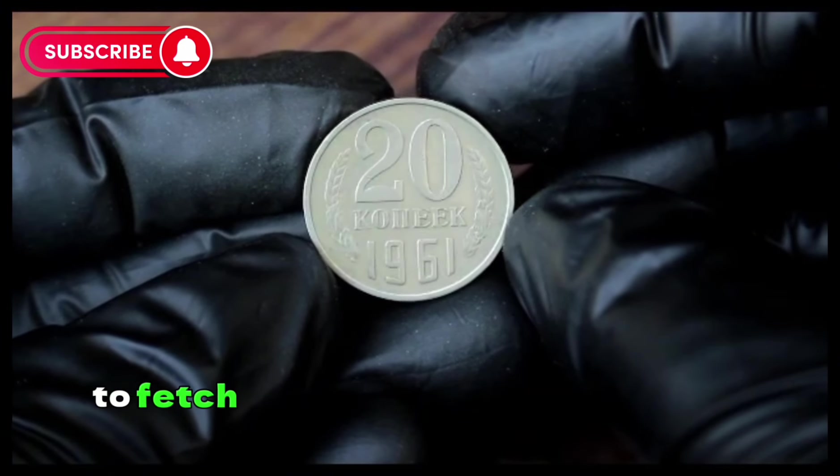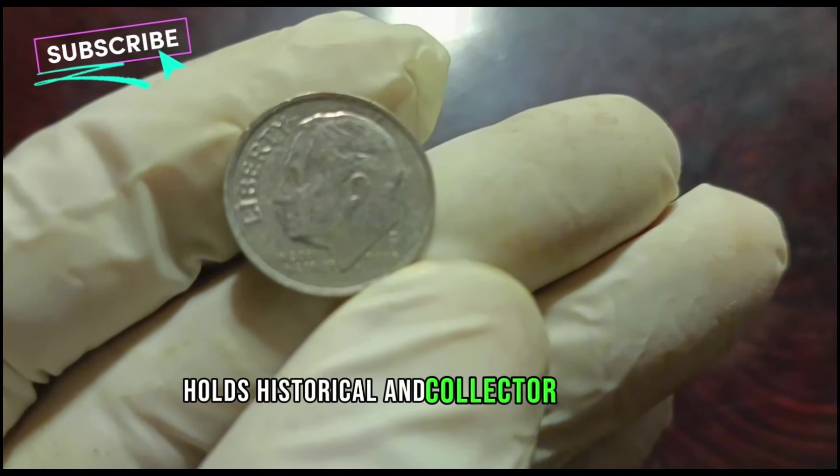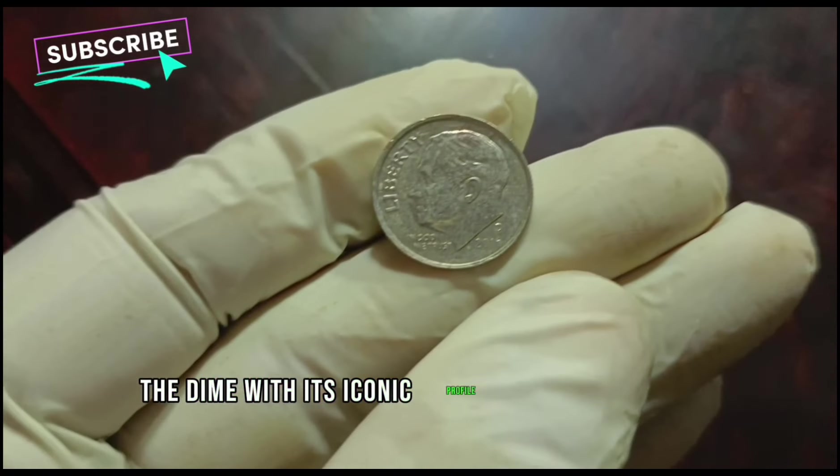As of our research, a Russia 20 Kopek 1961 coin in good condition can fetch around $5,500,000 value in dollars — it holds both historical and collector value.